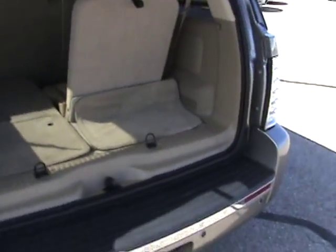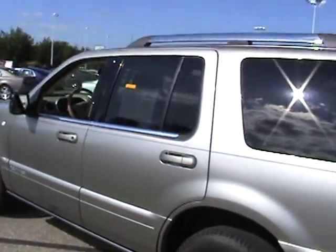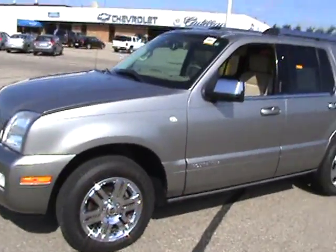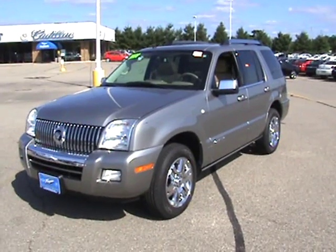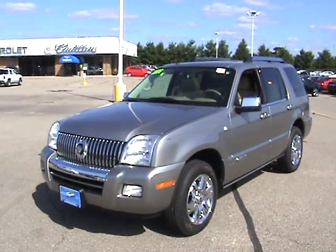We have this for sale at Fagan Chevrolet. It has a list price of $28,995. If you'd like more info on this nice vehicle, give us a call at 1-800-236-3221. Find us on the web at www.faganchevrolet.com or email us at sales@faganchevrolet.com.